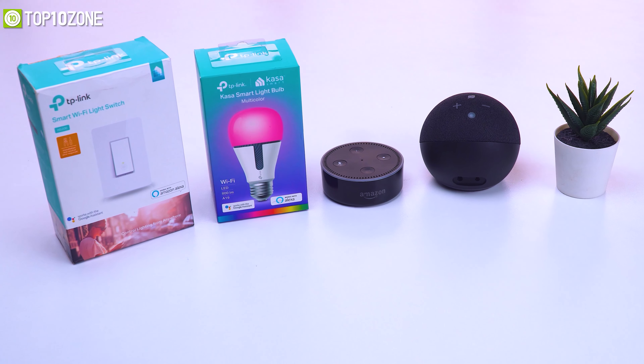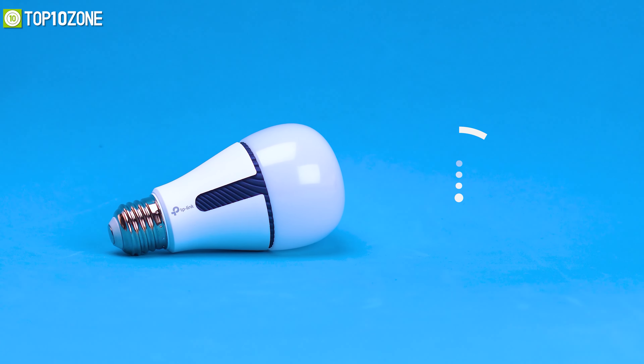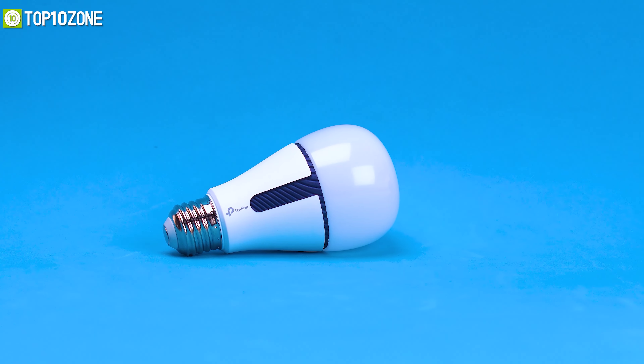A smart home device list without a smart bulb is unthinkable, so today we got the Casa Smart KL110 light bulb on our hands for review. This smart bulb works with Alexa, Google Home, or even Microsoft Cortana in order to control the lights however you want. It works totally with Wi-Fi without any hub — just download the Casa Smart app to start controlling your bulb from anywhere.